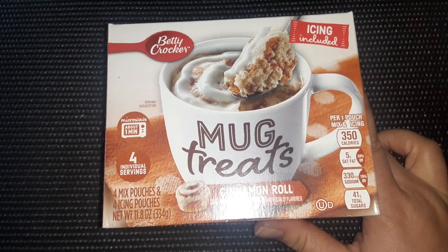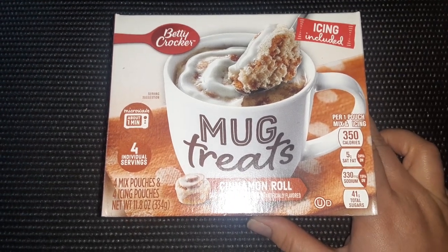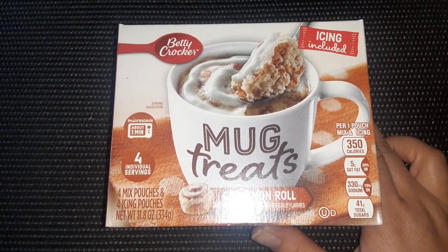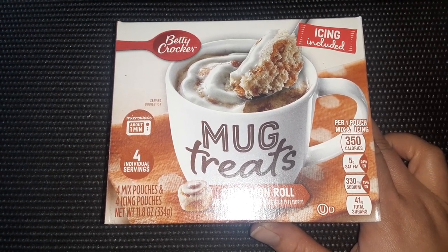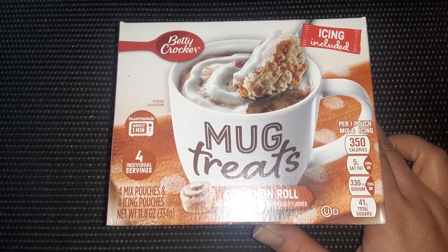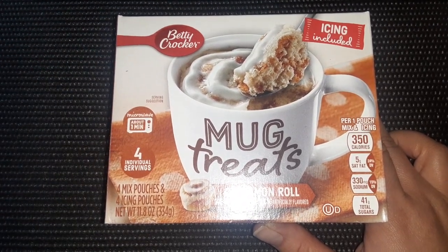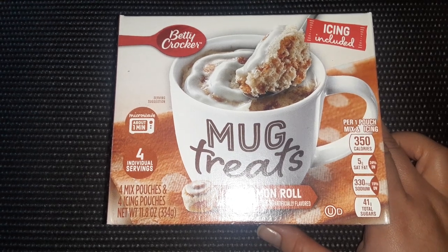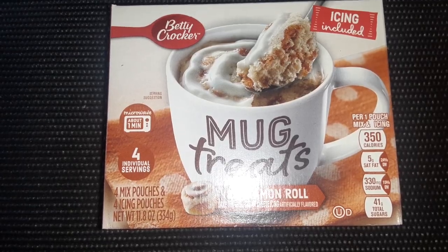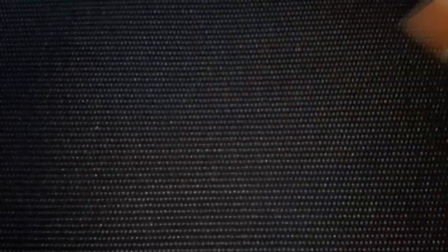Then I found a four-pack of the Betty Crocker Mug Treats in the cinnamon roll flavor. After I bought this box I said I really wish I would have bought two boxes, because four will not feed my whole family — we have ten kids combined. These look really good and I can't wait to try them.